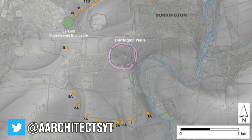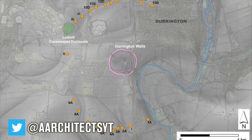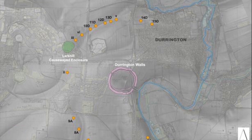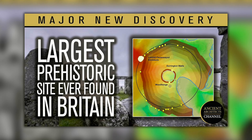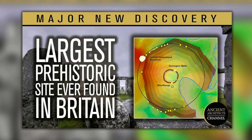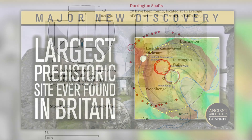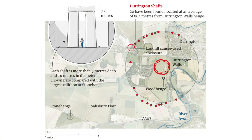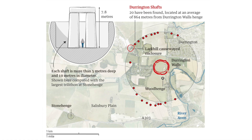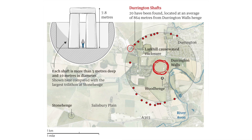In June 2020, it was announced that the largest prehistoric site in Britain had been discovered, and it was located right next to Stonehenge. Recently there have been new developments that show that this feature — a ring of deep prehistoric pits 1.2 miles wide — is beyond doubt a man-made feature of the landscape.